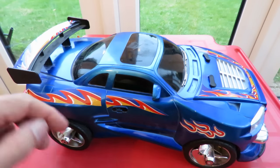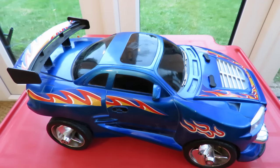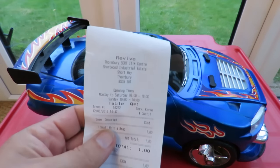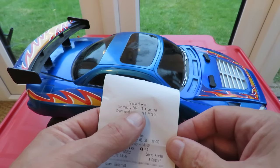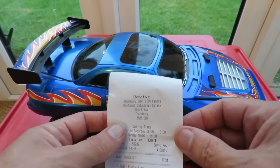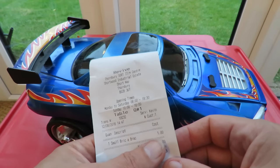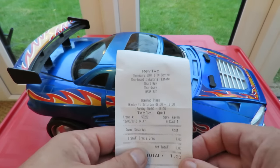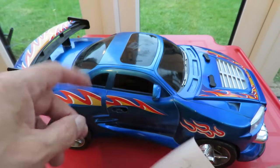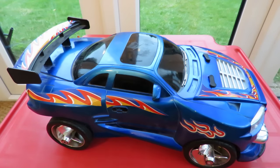And in the same box was this car. Here's the receipt — Revive Thornbury Sort It Center. I paid a pound total, so that's the two transmitters and this car. Now I've done some searching on this car.